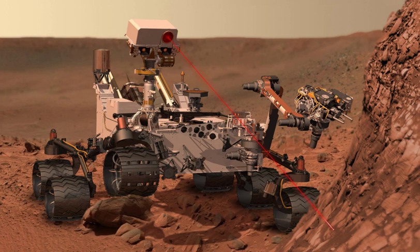Canceled or stalled rover mission designs and proposals include: the Astrobiology Field Laboratory, proposed in the 2000–2010 period as a follow-on to MSL; Mars Astrobiology Explorer-Cacher, cancelled in 2011; and the Mars Surveyor 2001 rover.